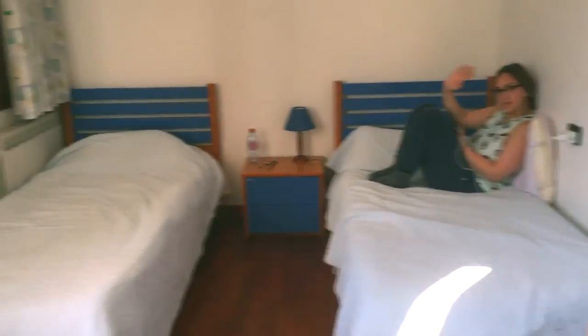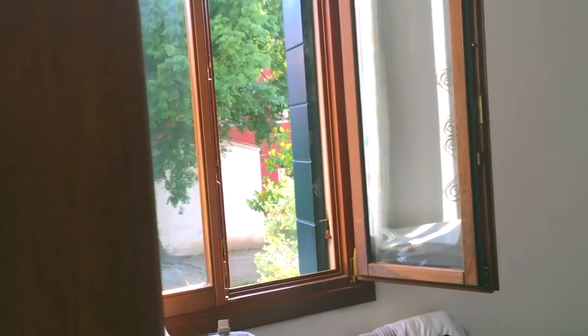First bedroom — say hi, Erica. And then down here is the master suite. The bathroom.